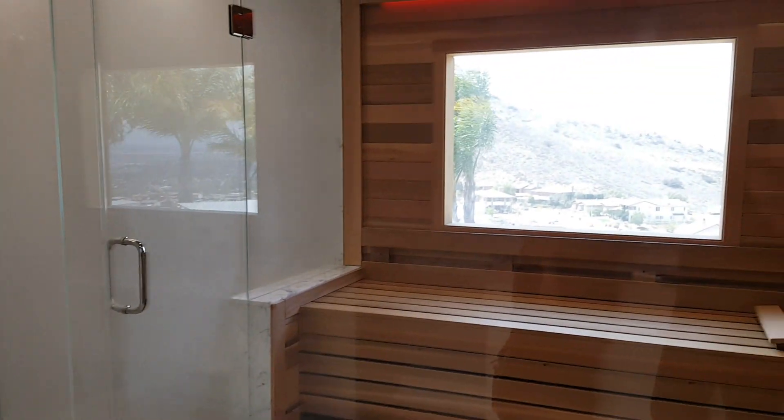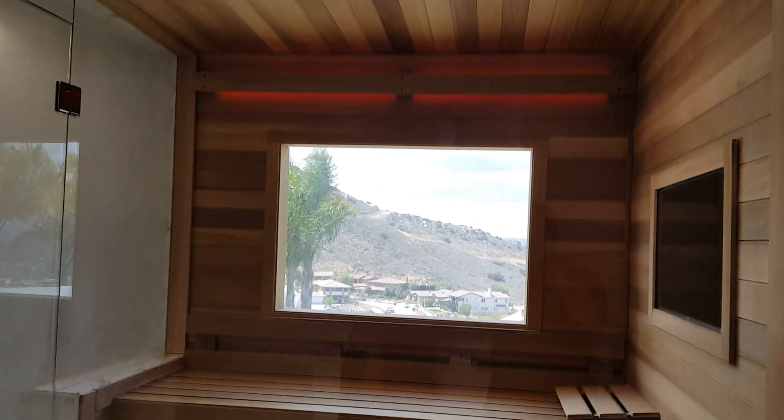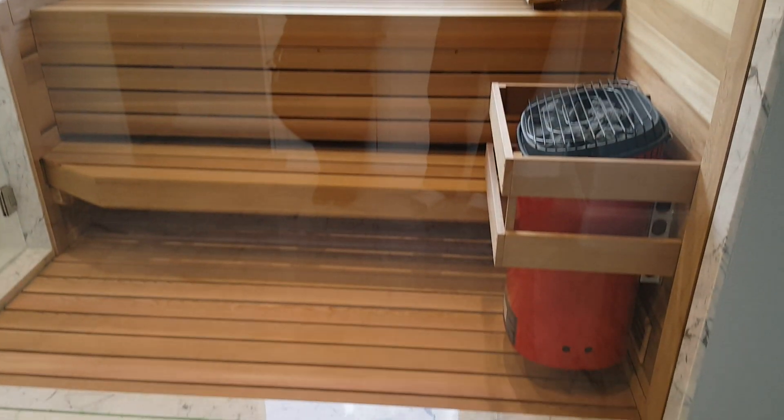Right next to the sauna. Beautifully done. Put a TV in it. Beautiful view of the landscape out there.